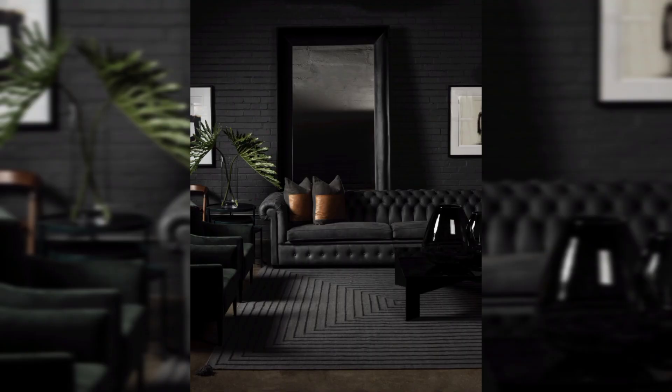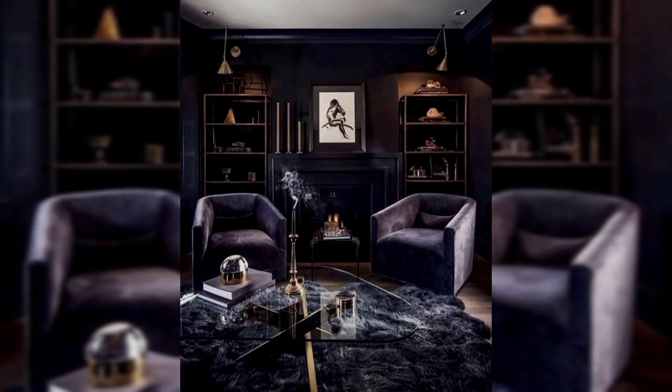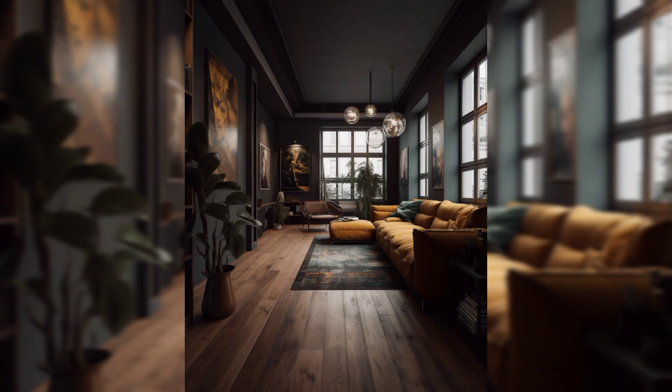Opt for checkerboard or bold-color linoleum flooring, or classic hardwood with a vintage-inspired rug. For entertainment, set up a vinyl record player with a collection of records. Place a vintage TV or record player cabinet as a decorative piece even if it's not in use.